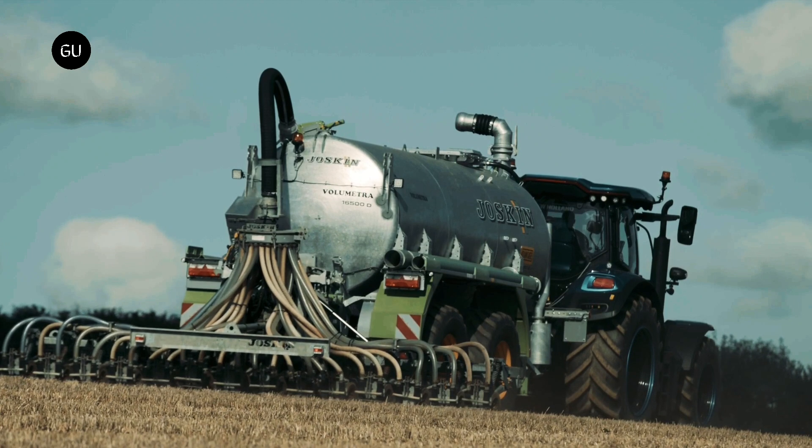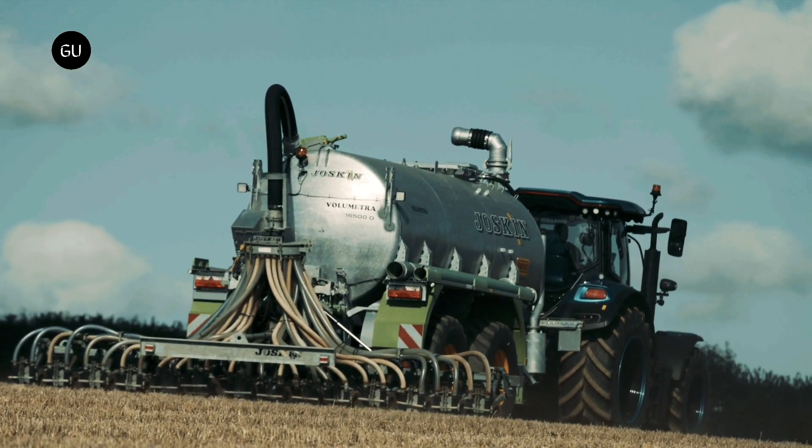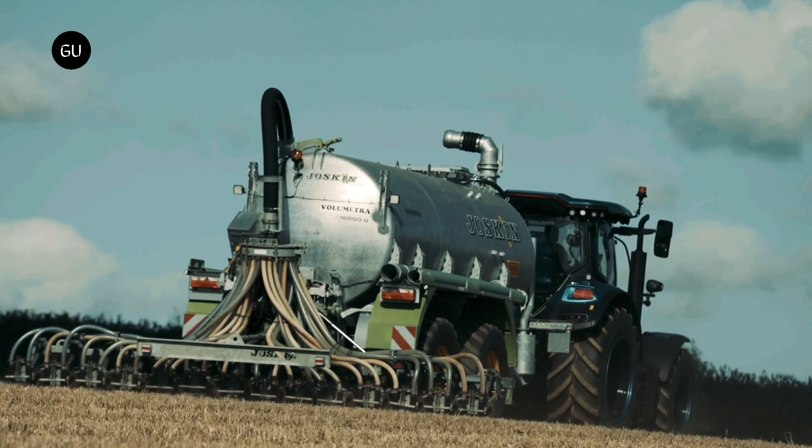The LNG can be sold off as a product, or used directly to run specially tailored engines. The solid remainder of the waste is used as fertilizer.